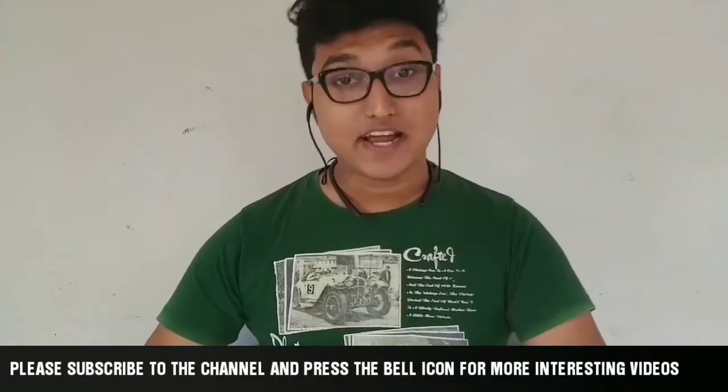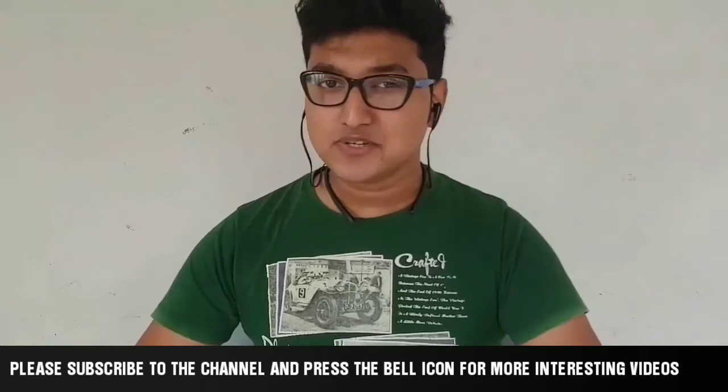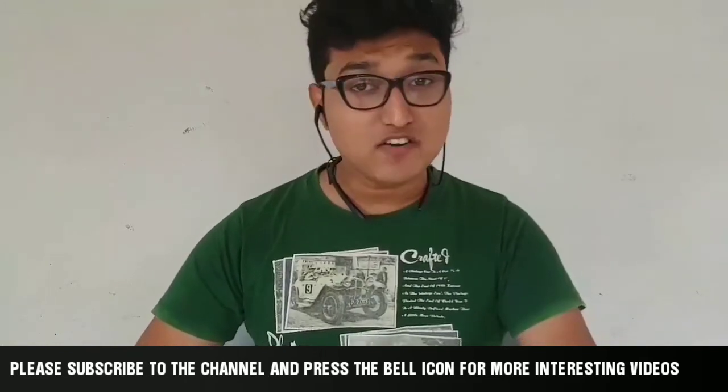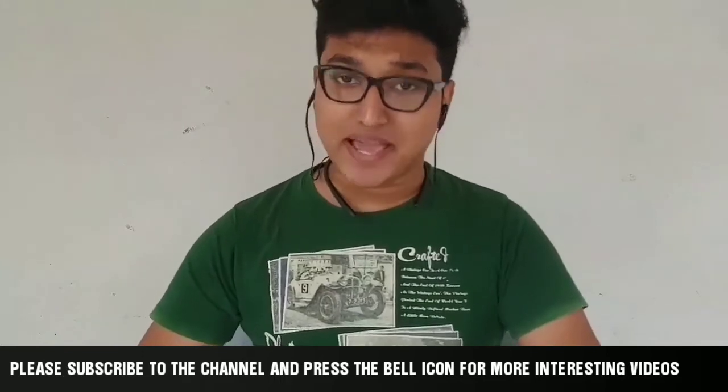Hello everyone, Anubhav here and welcome to a new episode of Cadets Group. In this episode, I'm going to talk about smartphones which have more than one camera on the back.